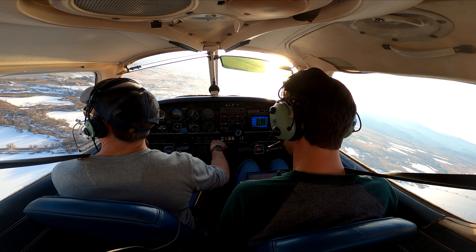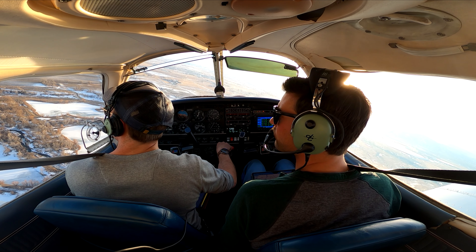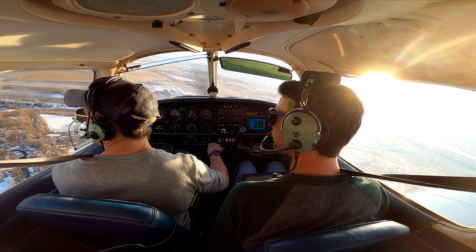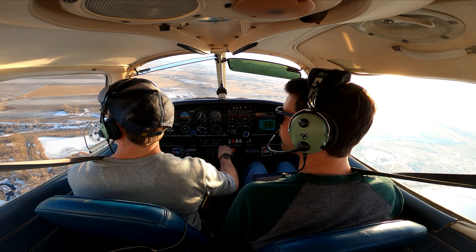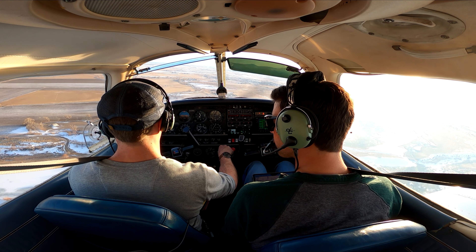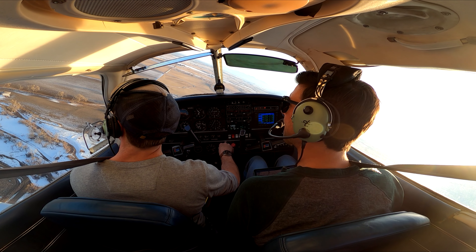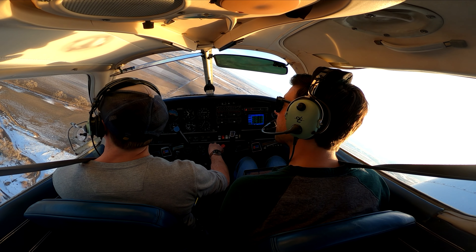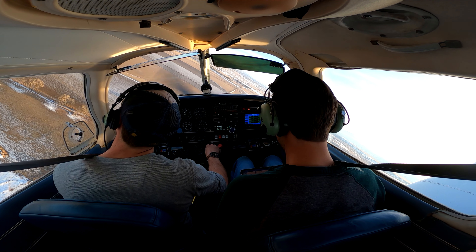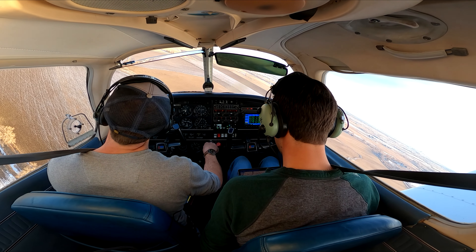Longmont, Warrior 4345 Golf, left base for runway 11, touch-and-go. Longmont, Warrior 4345 Golf, final for runway 11, touch-and-go.